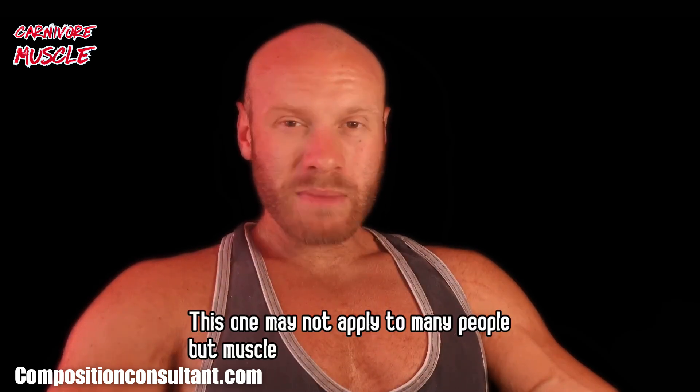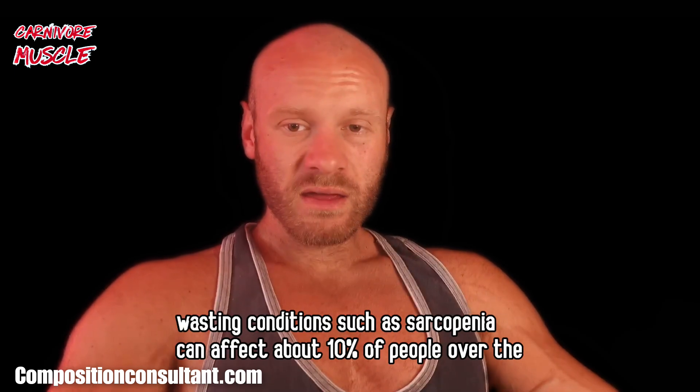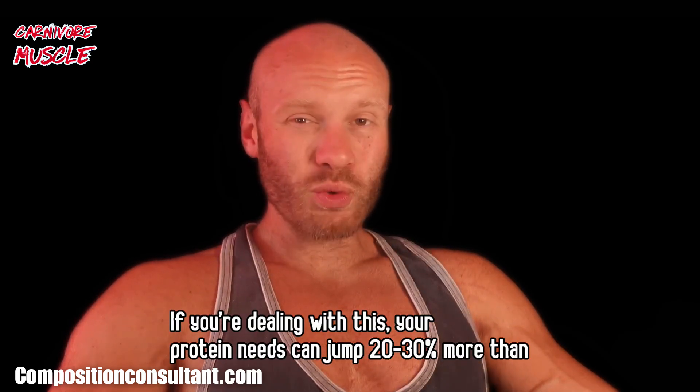This one may not apply to many people, but muscle-wasting conditions such as sarcopenia can affect about 10% of people over the age of 60 worldwide. If you're dealing with this, your protein needs can jump 20–30% more than baseline to help preserve muscle mass.